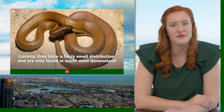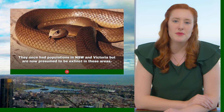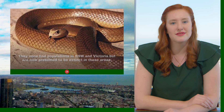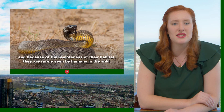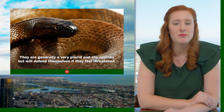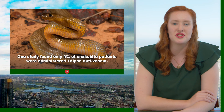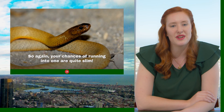Luckily, they have a fairly small distribution and are only found in south-west Queensland and north-east South Australia, around the borders of the two states. They once had populations in New South Wales and Victoria, but are now presumed to be extinct in these areas. As they spend most of their time in cracks and burrows below the surface, and because of the remoteness of their habitat, they are rarely seen by humans in the wild. They are generally a very placid and shy species but will defend themselves if threatened. One study found only 4% of snake bite patients were administered Taipan antivenom, so your chances of running into one are quite slim.